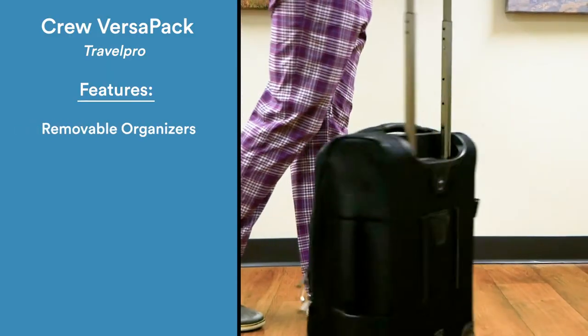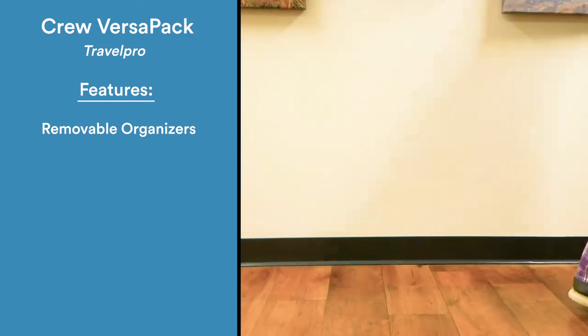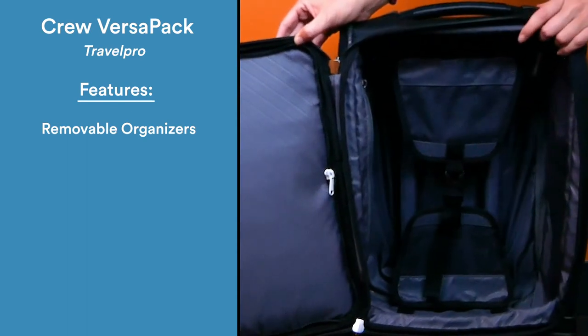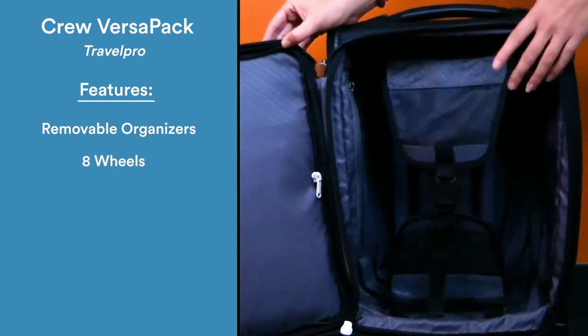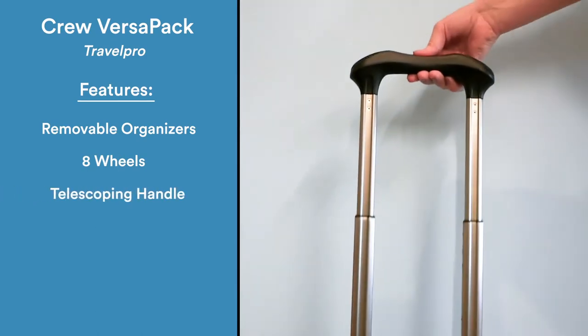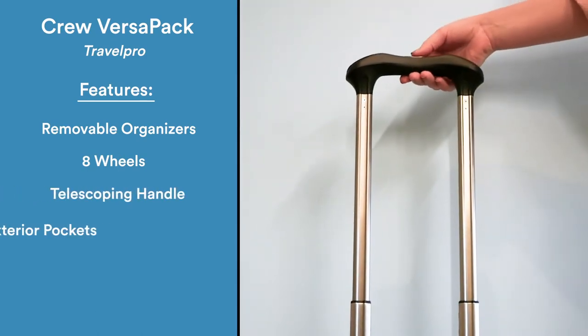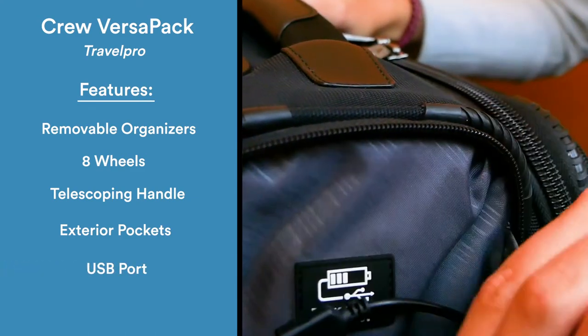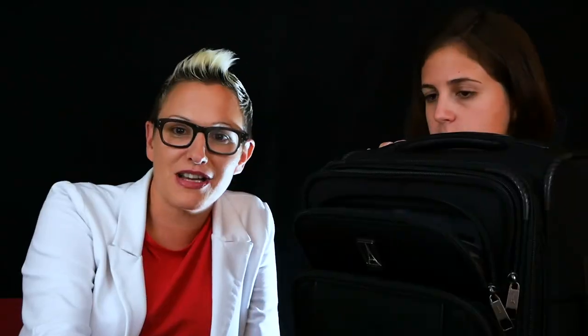Inside, the garment organizer zipped into the top lid can be interchanged with several other TravelPro zip-in organizers, letting you build a suitcase layout that fits your specific travel style. Combined with a four-position telescoping handle, four exterior zippered pockets, and an external USB port, this bag is an instant favorite.